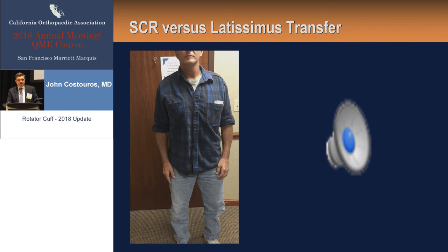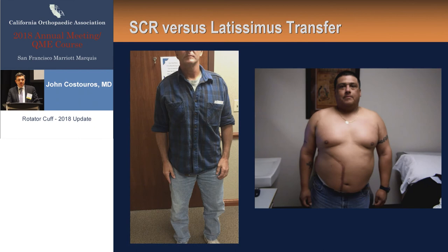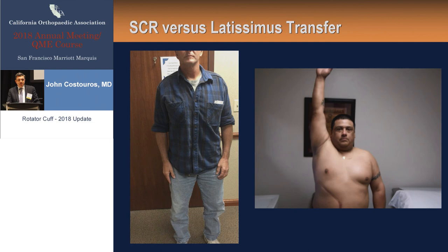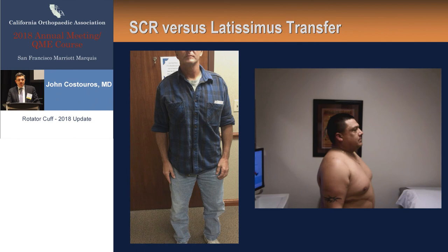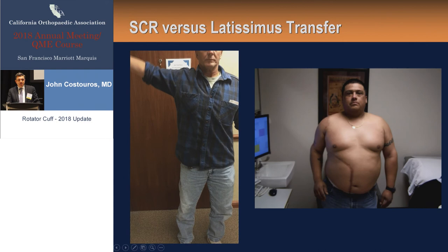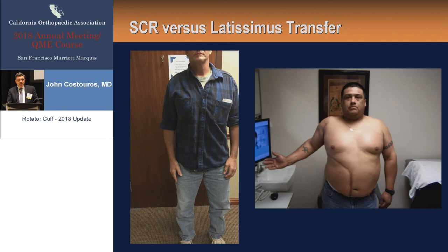Comparing patients: one had an SCR, one had a latissimus transfer done about 15 years ago. Both can perform very well. The latissimus is a larger operation and a larger recovery. Strength is not normal, though — you can give people an added grade of strength recovery, but it's important to set expectations: you're not going to have a normal strong shoulder, lifting 20 pounds overhead the same way they were with the native cuff.